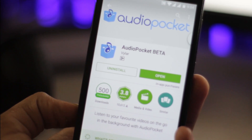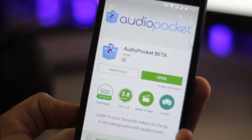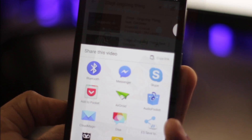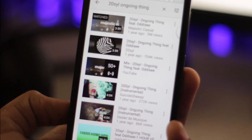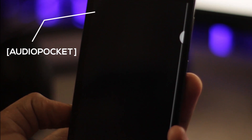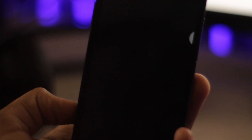To wrap things up, we have Audio Pocket. Have you ever wanted to listen to the audio of a YouTube video when using other apps or when your screen is off? With Audio Pocket, you can do exactly that. All you have to do is download Audio Pocket, search for the desired video, share it with Audio Pocket, and boom. This app is very handy and is definitely something I use frequently.